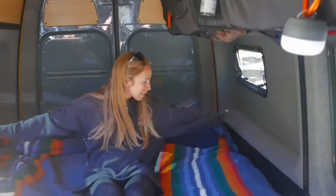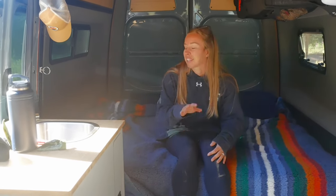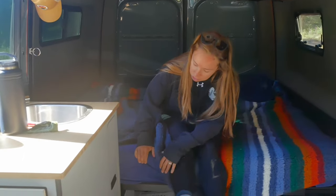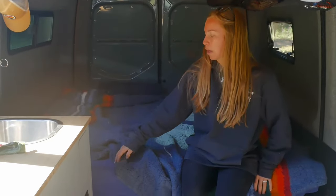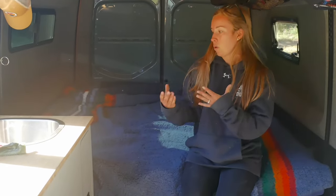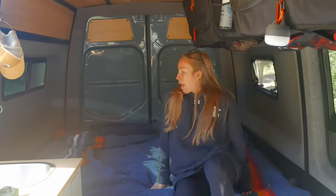Here we have our king size Moab bed. The frame slides into the smart track on the side and on the floor. Once you put the three panels in, you're able to put the three-part mattress onto the bed. The mattress is super cool — you can also take it outside since it is coated, so if the stars are out at night and you want to lay outside, you can just throw it out to the side.